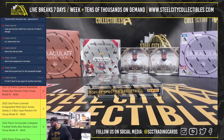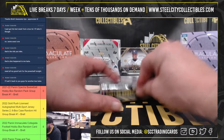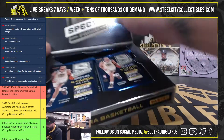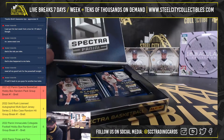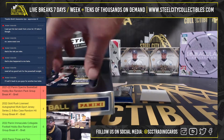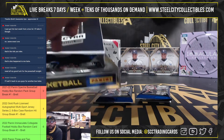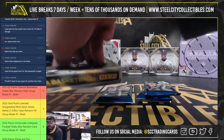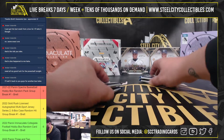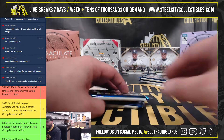All right, here's the box. This is pack one going to Kevin. Pack two to Shawn, pack three to Shawn, and pack four to Kevin. We'll start with Kevin first — packs one and four.